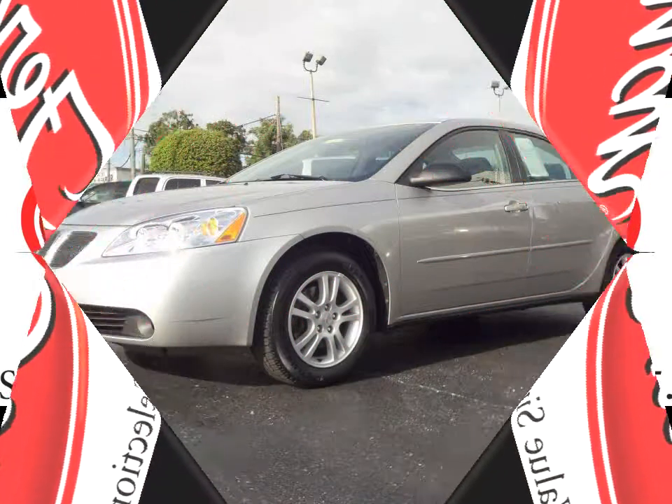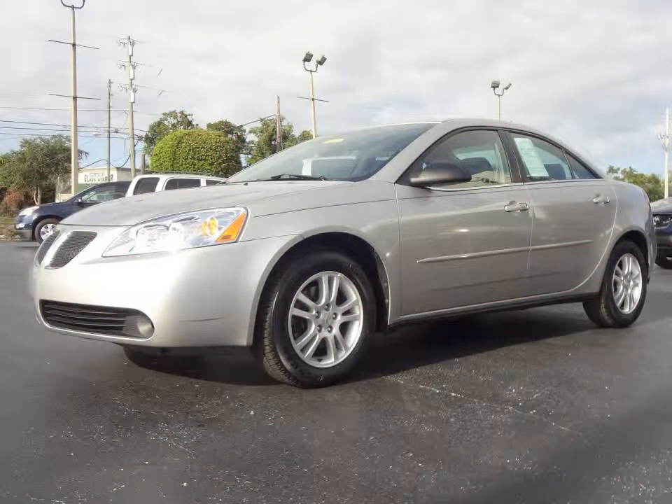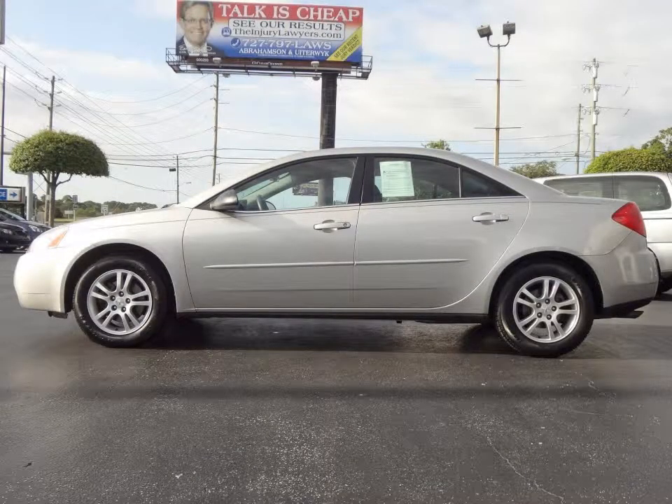Furman Chevrolet of Tarpon Springs presents a 2005 Pontiac G6. This vehicle has a 3.5 liter V6 and an automatic transmission.